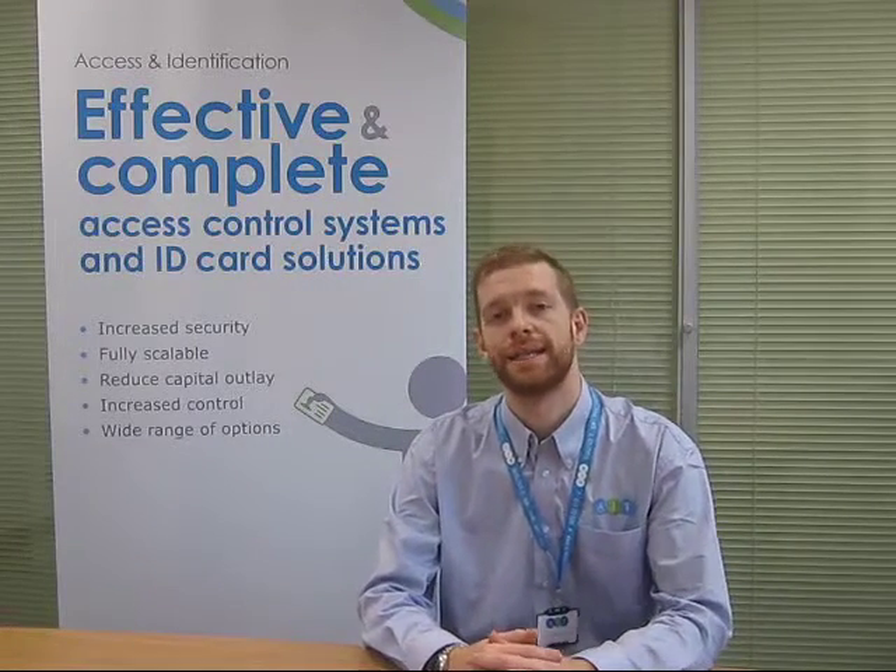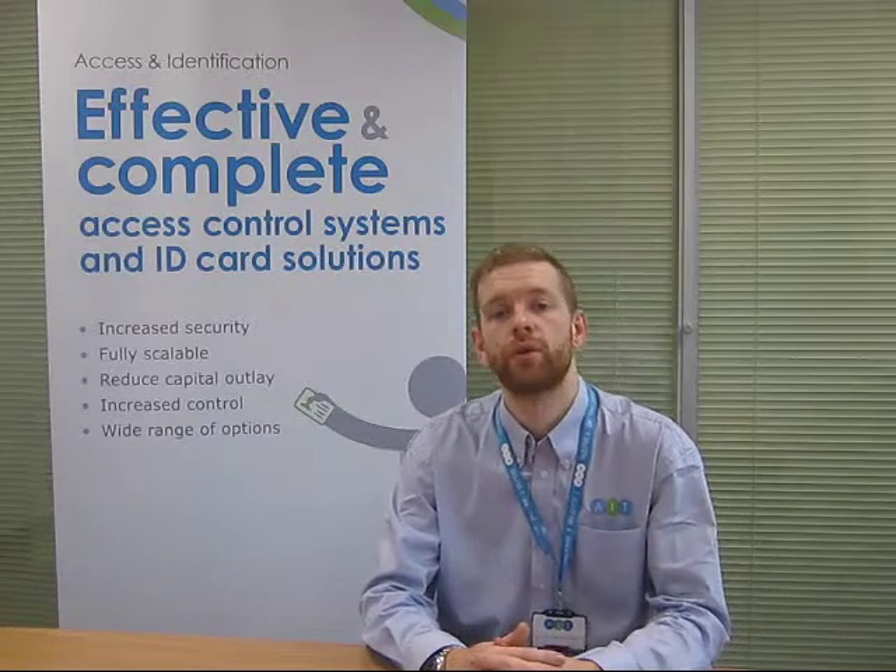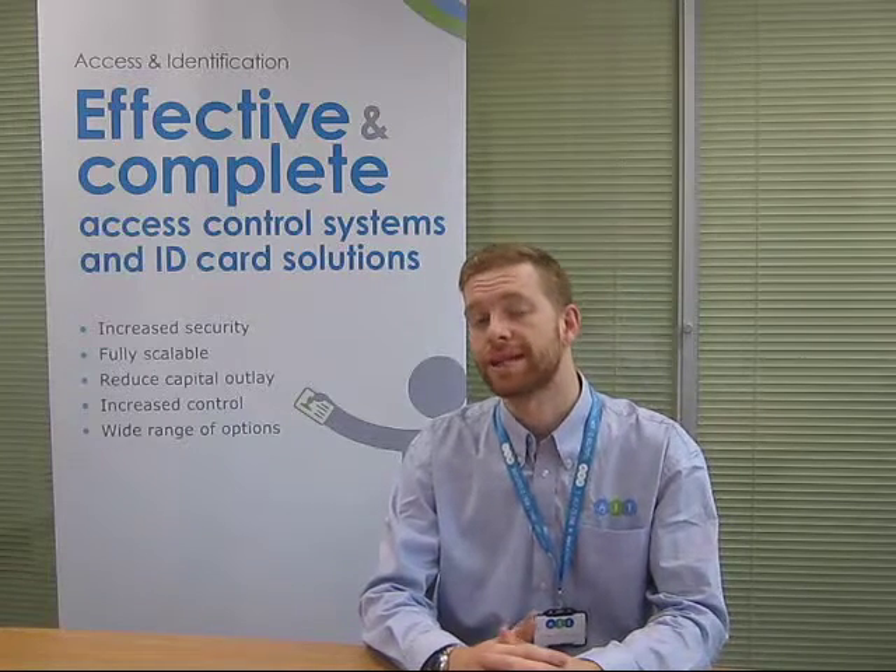Hello, I'm Steve and I'm a technical consultant with AIT. Today I'm going to talk to you about wireless technology and access control. Wireless technology isn't anything new; however, when it comes to access control it's had surprisingly low adoption rates when you consider the benefits, especially in terms of cost effectiveness, scalability, performance and reliability.